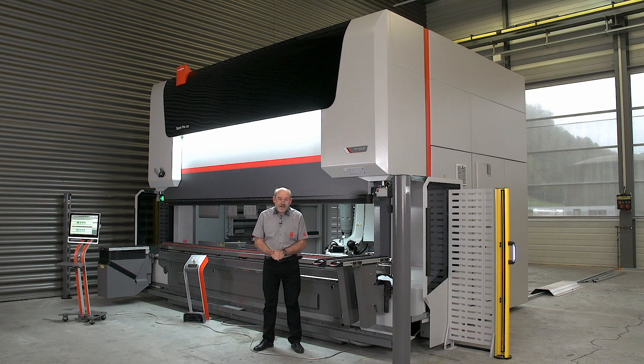Behind me you see the Modular Tool Changer, MTC. MTC is our automatic tool changing solution for all the machines in the Expert Pro series. Modular also means retrofittable — you can add the MTC anytime in the future to your existing Expert Pro.